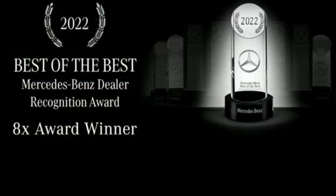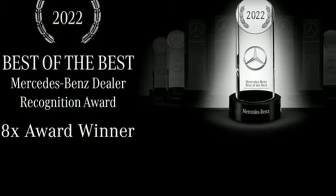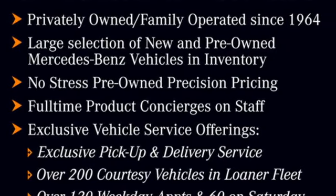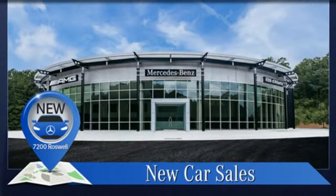Automatic transmission, rear-wheel drive, streaming audio, wireless phone connectivity, manual tilting steering column, and intercooled turbo inline four-cylinder engine.